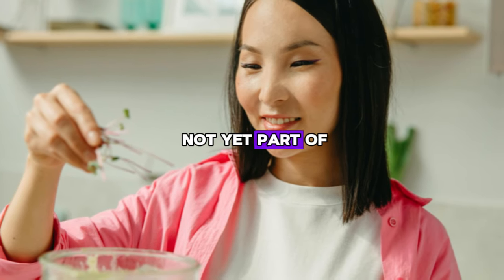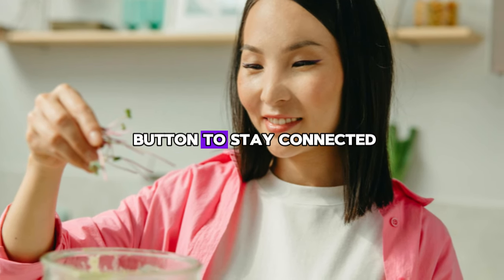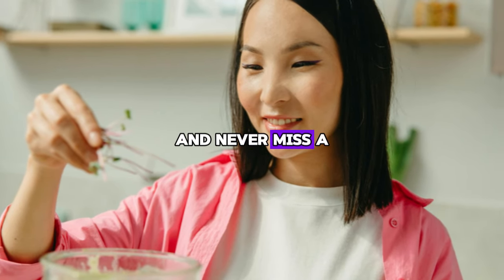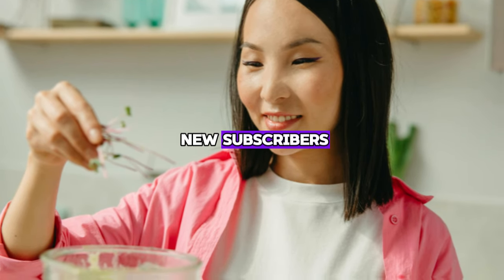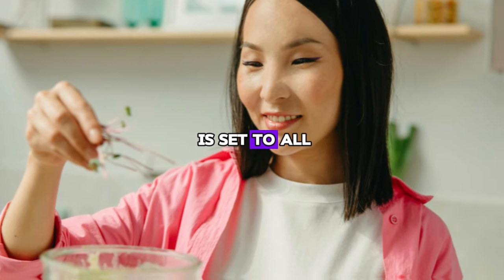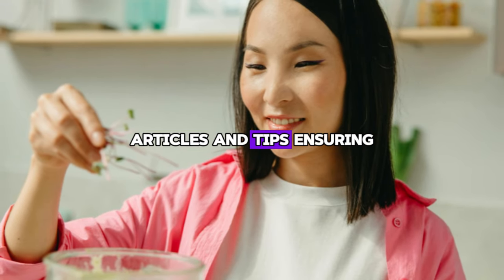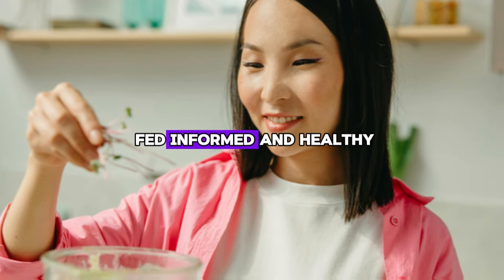And if you are not yet part of our vibrant community, we send you a warm invitation. Just click the subscribe button to stay connected and get updates on our latest content. For those who want to stay updated and never miss a moment of our in-depth content, here's a pro tip: new subscribers, don't forget to tap the bell icon. And for our dedicated longtime followers, make sure your notification is set to all. That way, you can easily stay up to date with our latest videos, articles, and tips, ensuring you never miss a beat on your journey to optimal health and wellness. Until next time, stay fed, informed, and healthy.